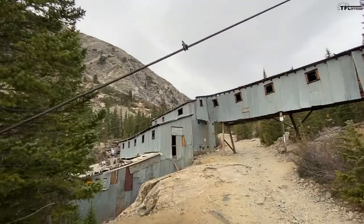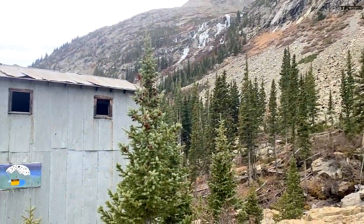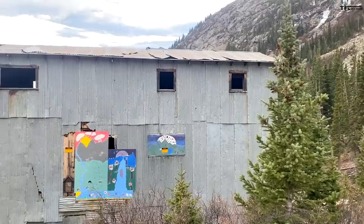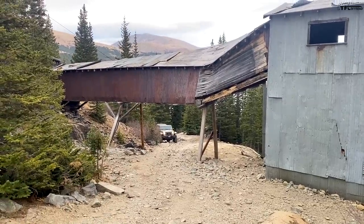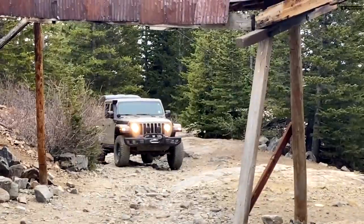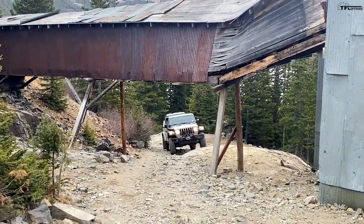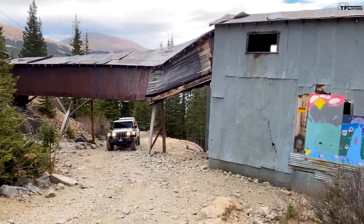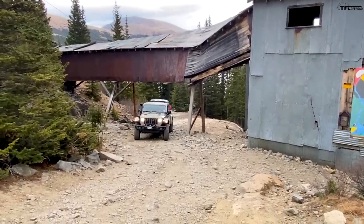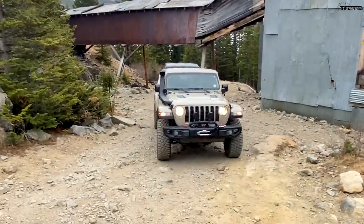Hey guys, welcome to Wheeler Lake, a more difficult Colorado off-road trail. We're up here just scouting it out because we hope to do it next year. This year there's a massive snowstorm coming in, and we just want to come here before the snow hits and probably closes it, and kind of talk about how we've done this year with our long-term Gladiator project truck. The cool thing about the start of the Wheeler Lake trail is you get to go into this mine — it's kind of iconic — and you really need a built rig to come here. It gets pretty technical pretty quick, and we're not going to Wheeler Lake today; we're just here scouting it out, hopefully for next year.